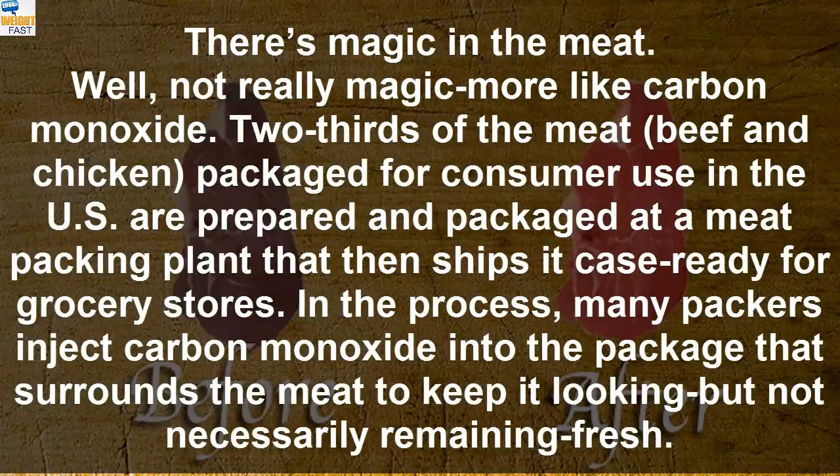There's magic in the meat. Well, not really magic — more like carbon monoxide. Two-thirds of the meat, beef and chicken, packaged for consumer use in the US are prepared and packaged at a meat packing plant that then ships it case ready for grocery stores. In the process, many packers inject carbon monoxide into the package that surrounds the meat to keep it looking — but not necessarily remaining — fresh.